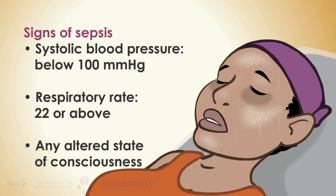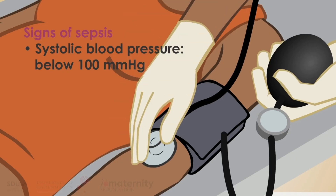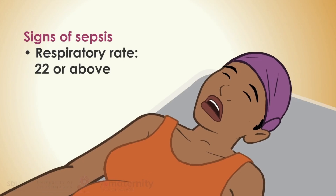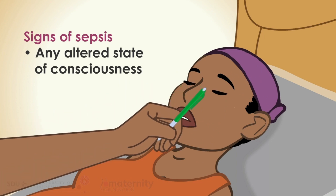She has sepsis if there is a reasonable suspicion of infection and two of the following: systolic blood pressure below 100 mmHg, respiratory rate of 22 or above, or any altered state of consciousness.